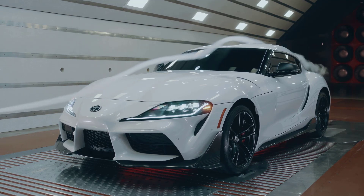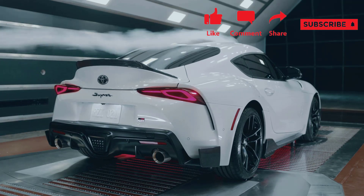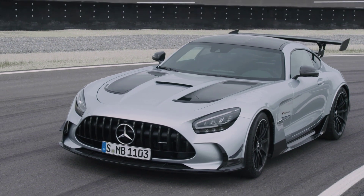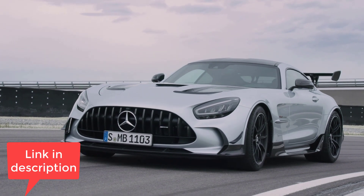I just want to remind you that if you find this video helpful, informative, or entertaining, please like, share, and subscribe to my channel. And real quick before I get started, I just want to remind you to take a look at my build and price review of the 2021 Mercedes-AMG GT Black Series Coupe. I've put the link in the description below.